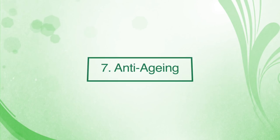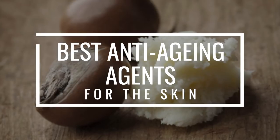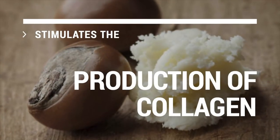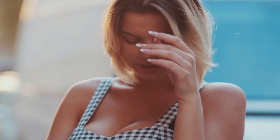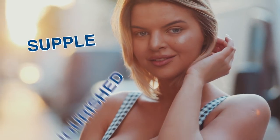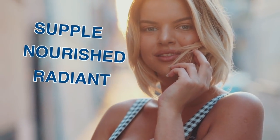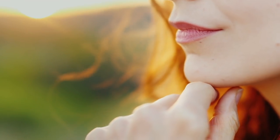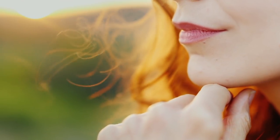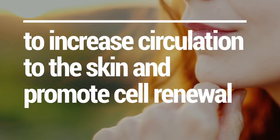Number seven: anti-aging. Shea butter is considered one of the best anti-aging agents. It stimulates the production of collagen, the youthful scaffolding protein in the skin. The vitamins A and E found in this butter keep the skin supple, nourished and radiant. If used regularly, it reduces wrinkles and also prevents premature wrinkles and facial lines. Its anti-aging properties can also be attributed to its ability to increase circulation to the skin and promote cell renewal.